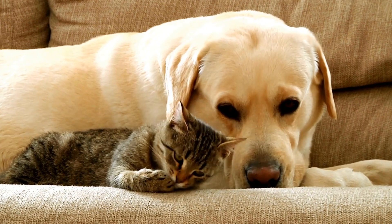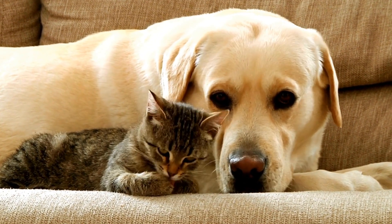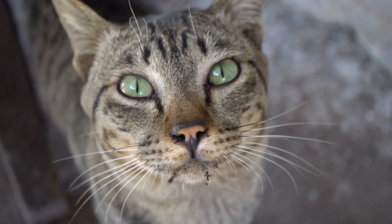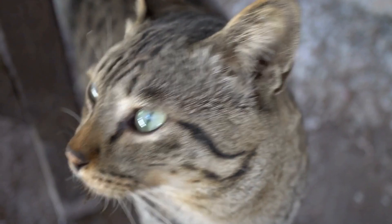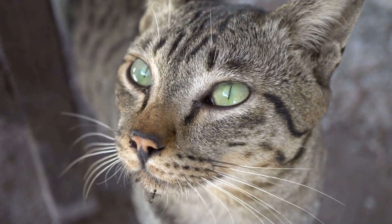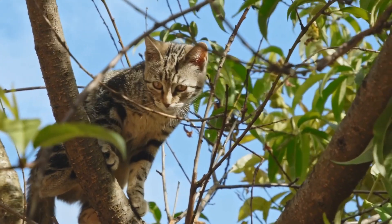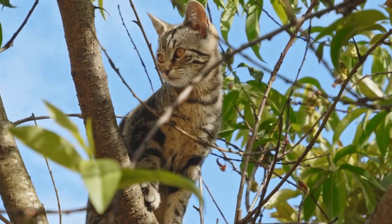In addition to diet, maintaining a healthy weight is essential in preventing urinary issues. Obesity can put extra pressure on the bladder and urethra, increasing the likelihood of urinary problems. Ensure that your cat receives regular exercise and monitor their food intake to prevent excessive weight gain.